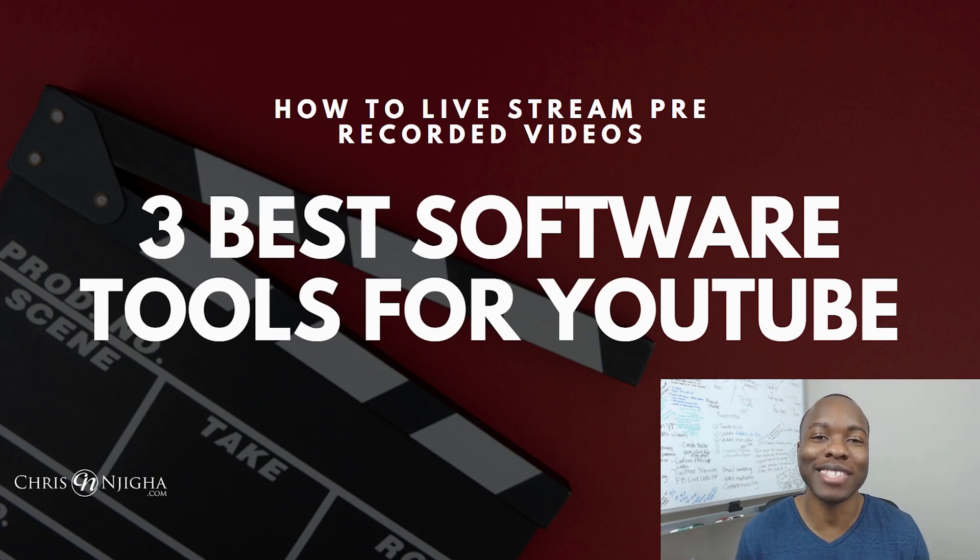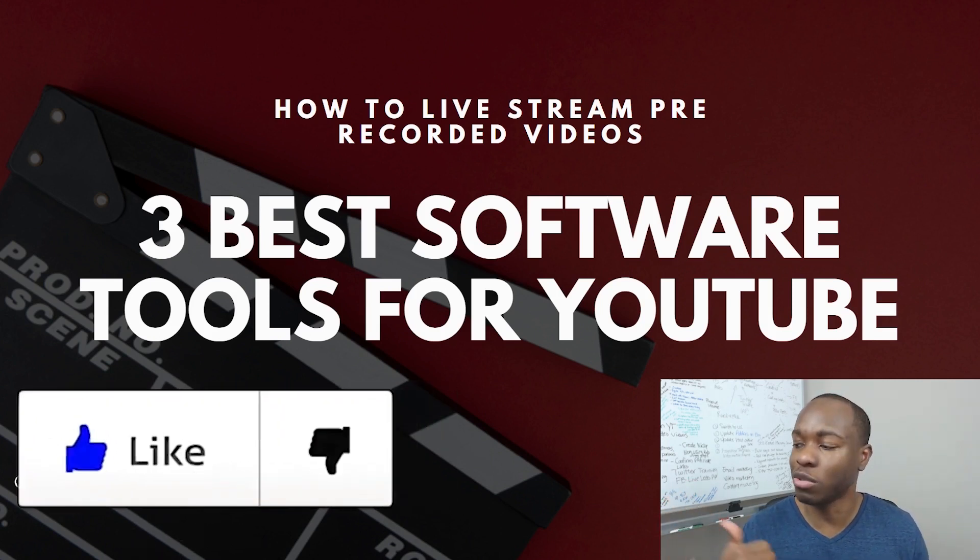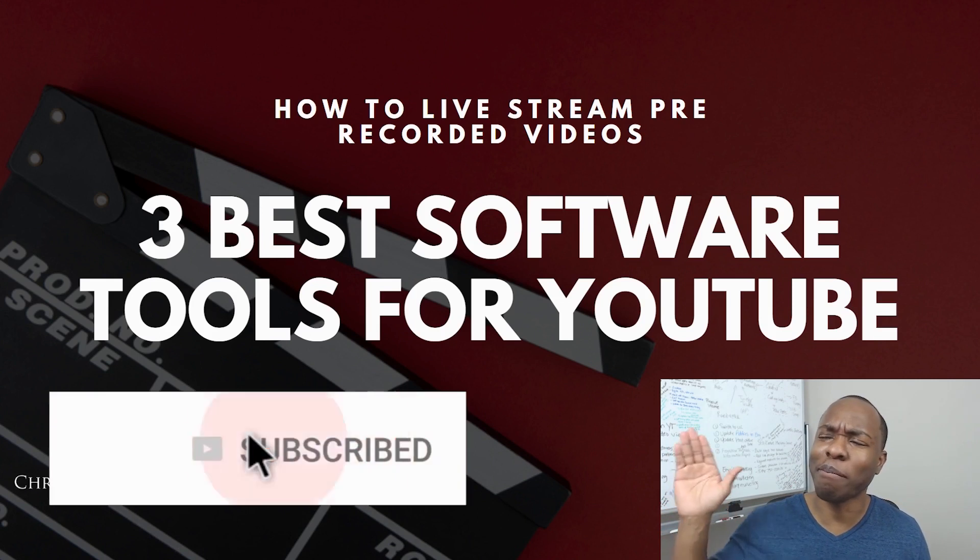My name is Chris from chrisandjia.com and this channel is all about empowering you, the home business entrepreneur, with the mindset and the online skill sets to get results, make money, drive breakthroughs, and live the choice lifestyle that you deserve. If you like content like that — passive income, online businesses, video marketing, and reviews like this — definitely give the video a like.